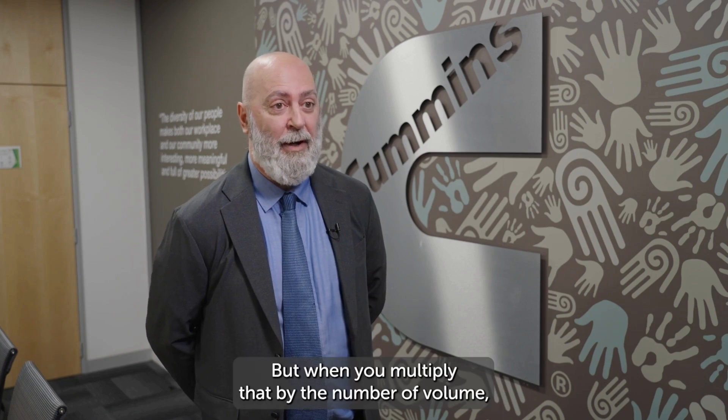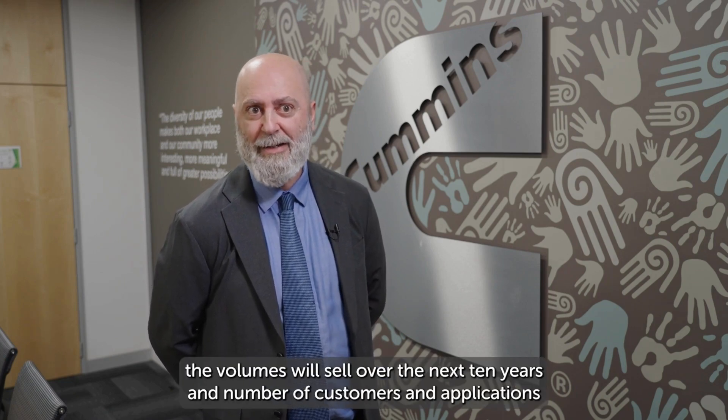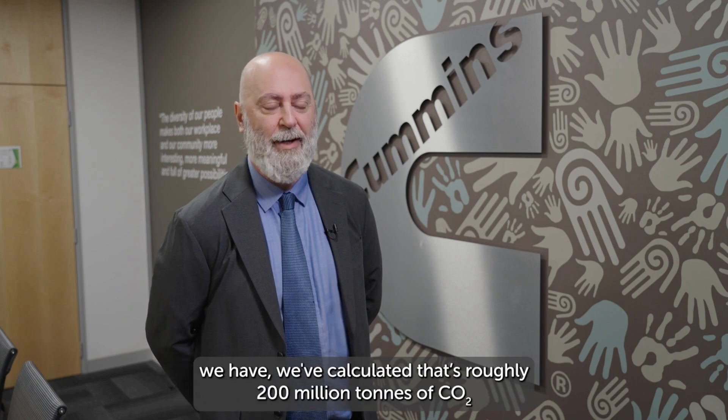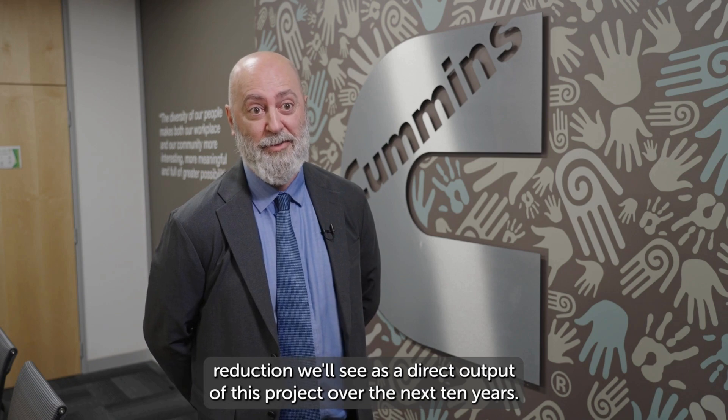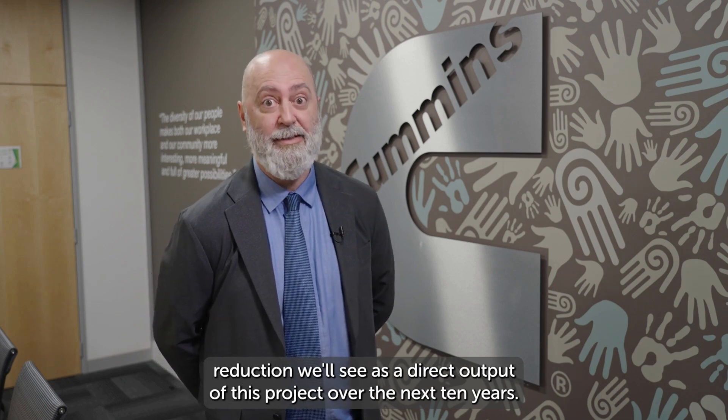But when you multiply that by the number of volumes we will sell over the next 10 years and the number of customers and applications we have, we've calculated that's roughly 200 million tonnes of CO2 reduction we'll see as a direct output of this project over the next 10 years.